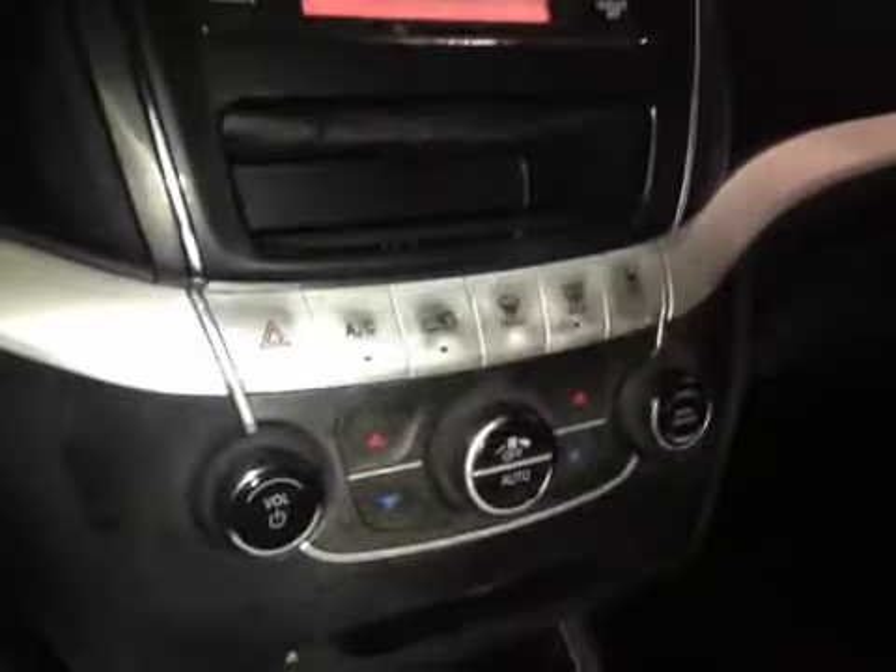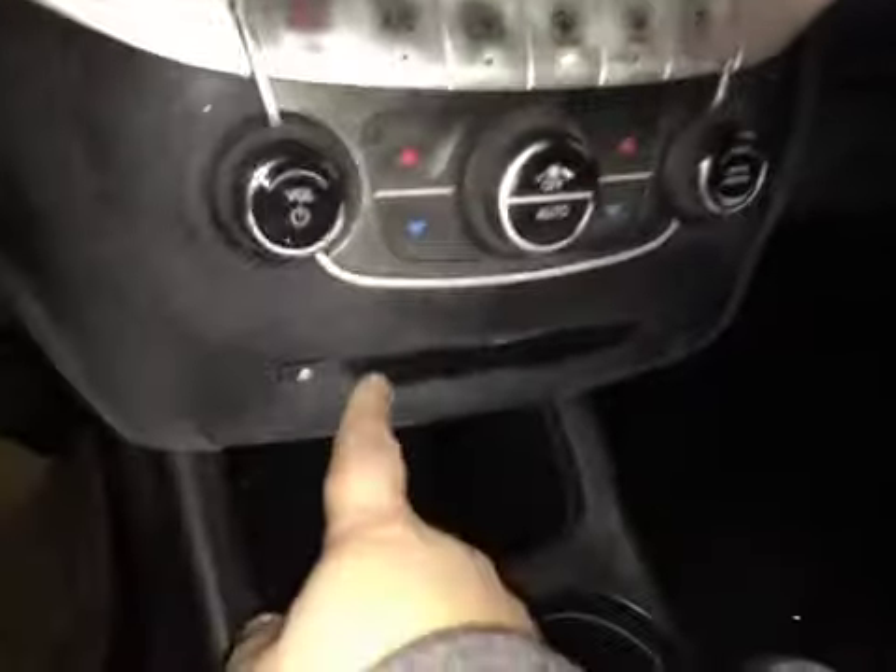In the center we have your AM and FM radio, and just below that is your dual climate control. You also have your CD player. A little bit of storage here with the power outlet and cup holders. Some storage in here that does come out. You also have your power outlet, USB, and audio.